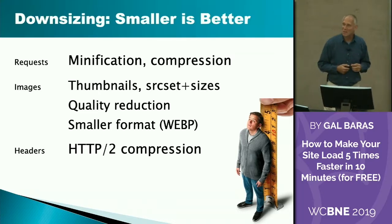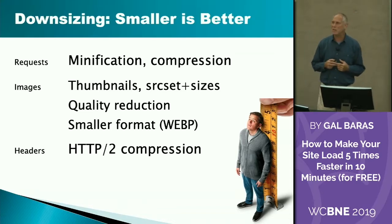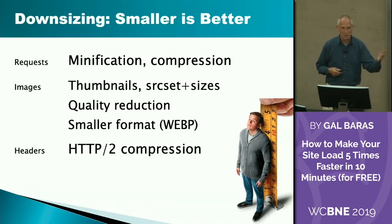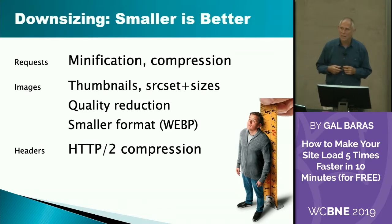HTTP/2 is a wonderful concept. It used to be Google mod_pagespeed, and it got integrated into web servers at some point. In the old HTTP days, headers were plain text — now HTTP/2 compresses them, so they take up less space. And because every HTTP request has headers, that saves across the board.